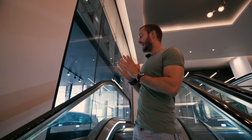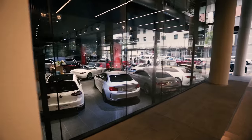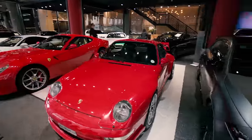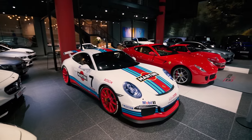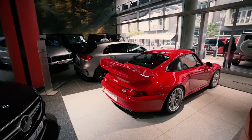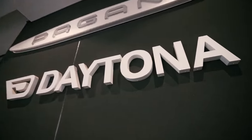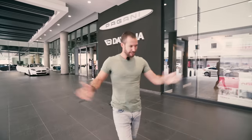Today we are at a special place in Johannesburg. It is, of course, Daytona. We are going to take a bit of a walkthrough to see all the cars that they have here on the floor, which is in excess of 4,000 square meters. Ladies and gentlemen, welcome to Daytona Johannesburg.